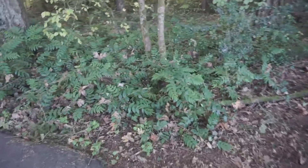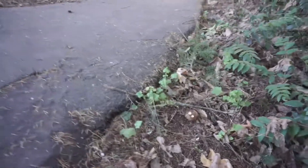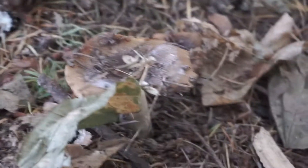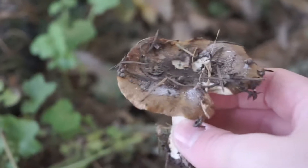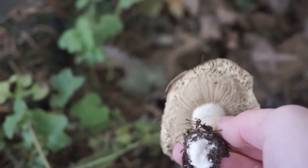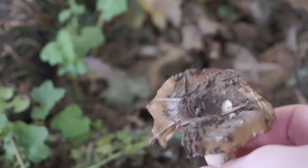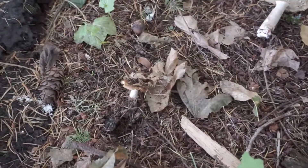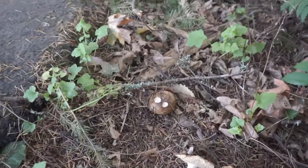So right off the bat here, directly next to the path, is some small mushrooms. There's one over there and there's one right there. I'm not exactly sure what this is. My best estimate would be in the Russula genus, just because they're pretty common. But there seems to be a few of them growing, so that's promising. First find of the day. Pretty cool.